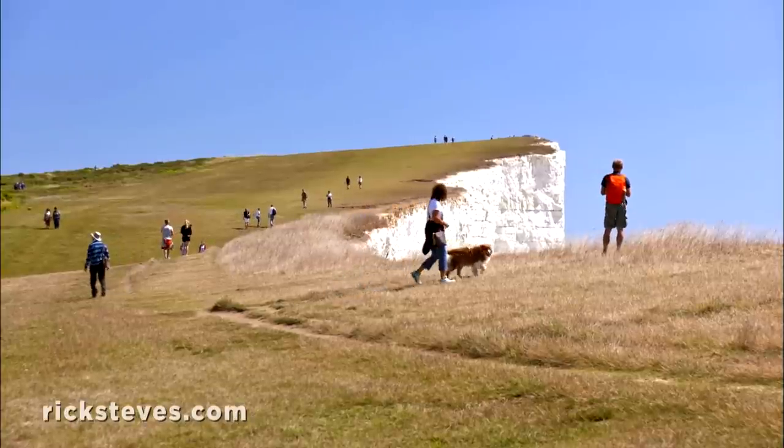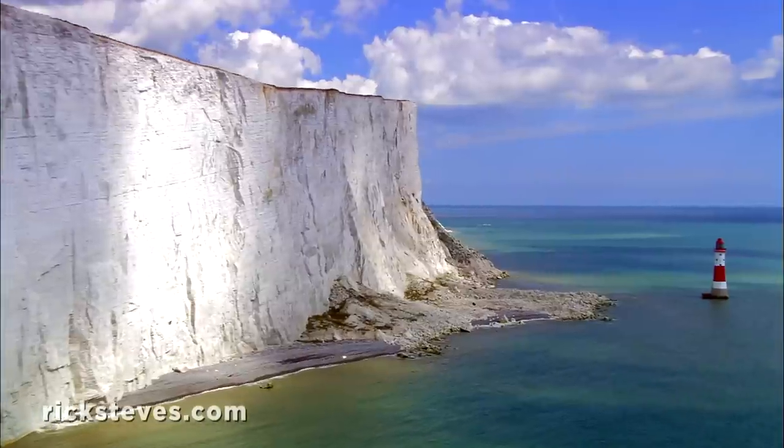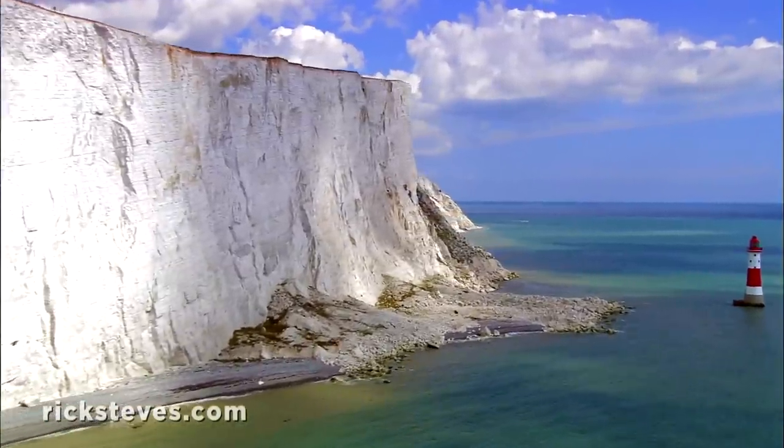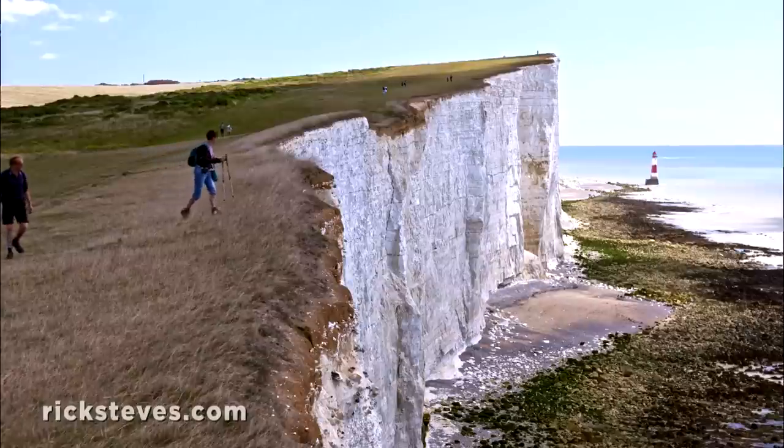Beachy Head is carpeted by a vast grassy field, wild yet smooth as a putting green, reaching up to a dramatic drop-off. With the open sea beyond and white chalk cliffs plummeting 500 feet into the surf, this scene thrills hikers.